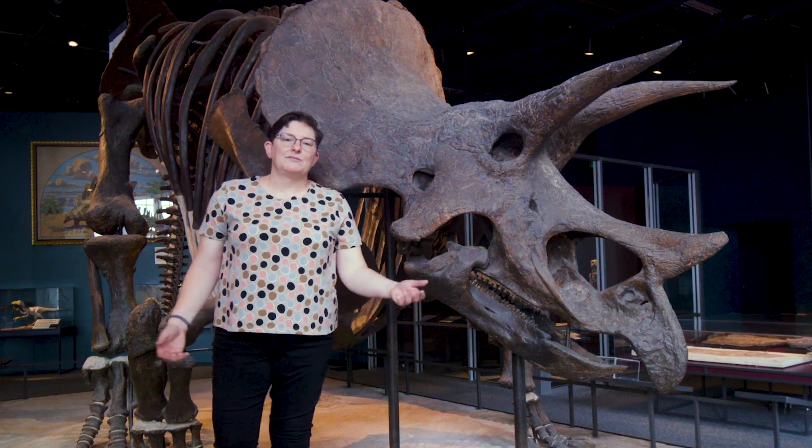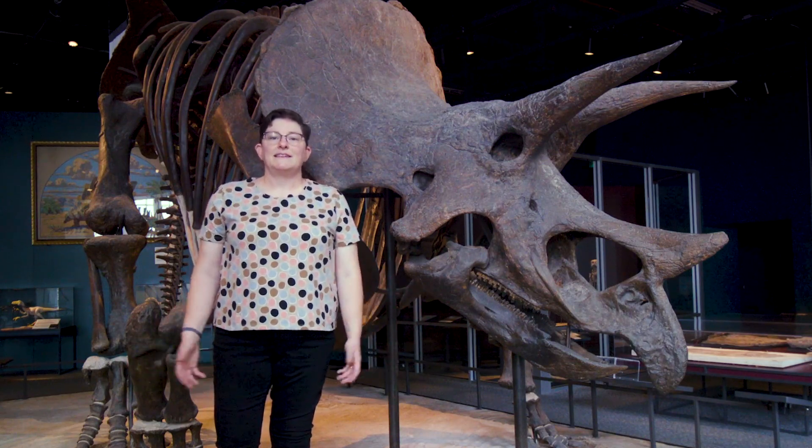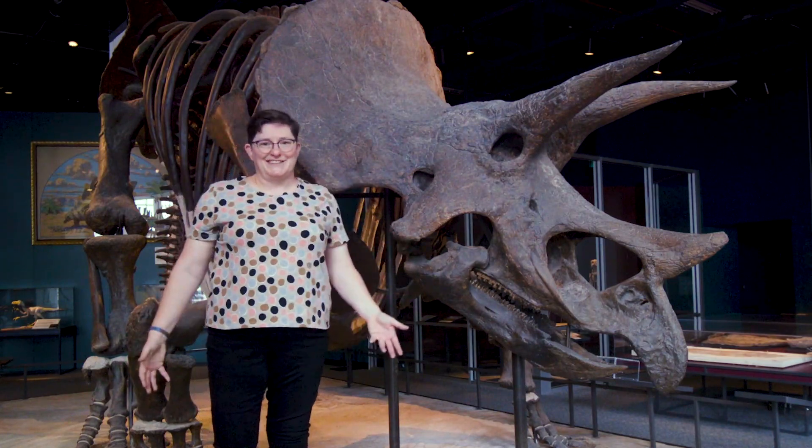Hi, I'm Rebecca Newberry. I'm the Director of Collection Stewardship here at the Science Museum of Minnesota. This is Specimen Spotlight. Today we're going to talk about my favorite dinosaur, the triceratops.